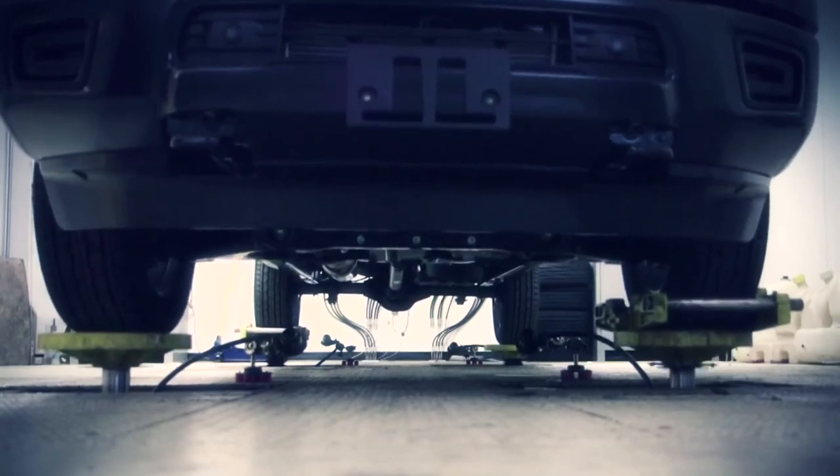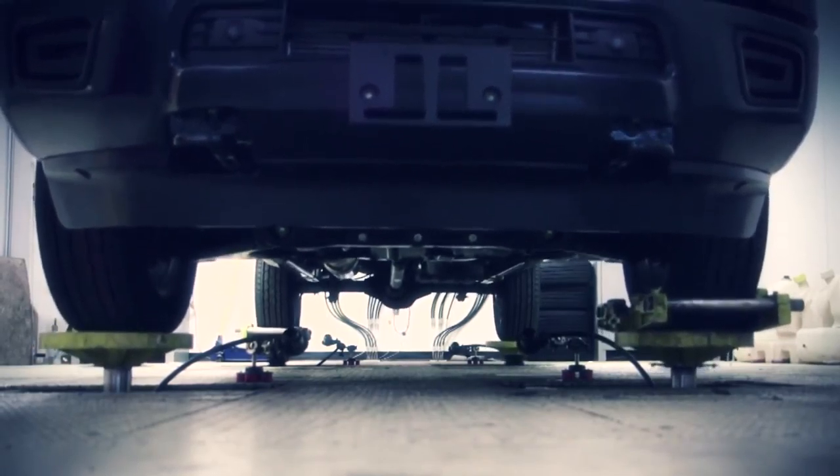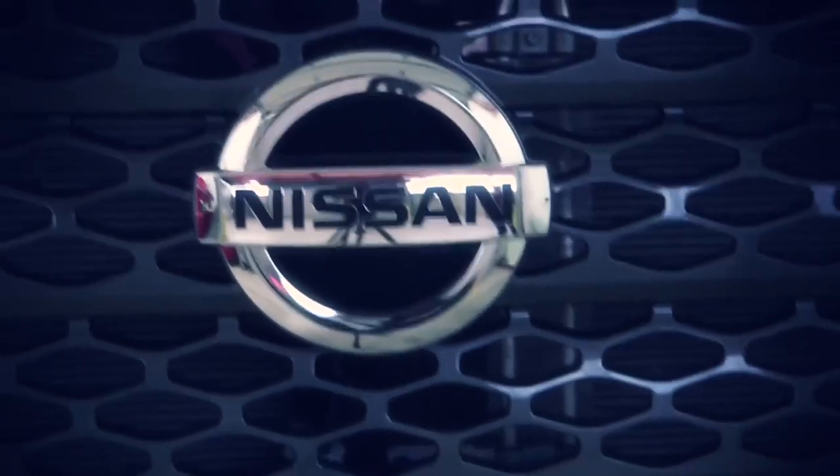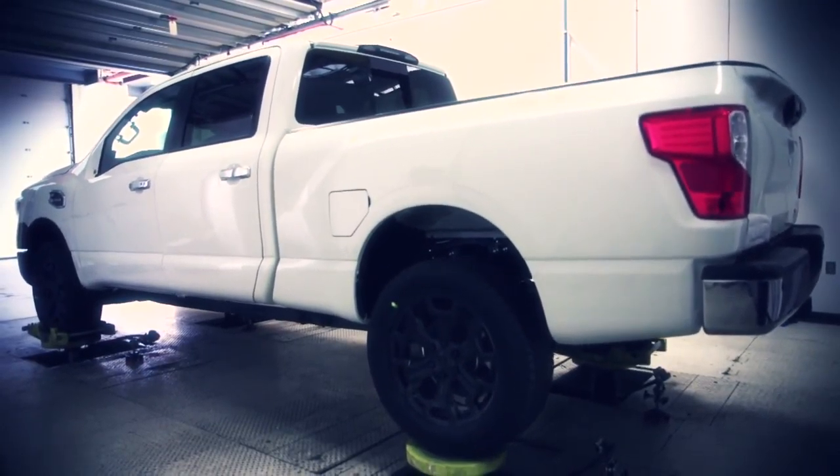The window of time for testing depends on each vehicle, but for the next-generation Titan, it's expected to be in here for between one to two months. That would represent about 600,000 kilometers of actual market usage, or about 370,000 miles in market usage.